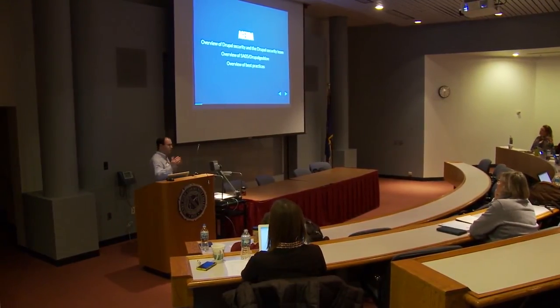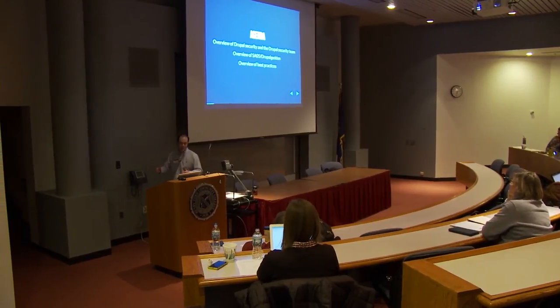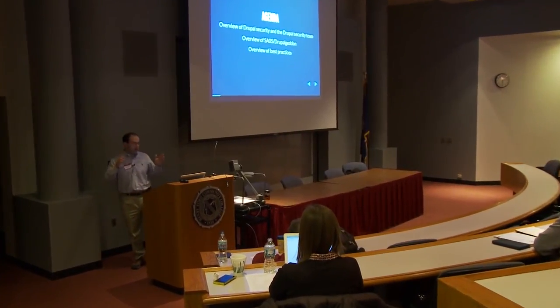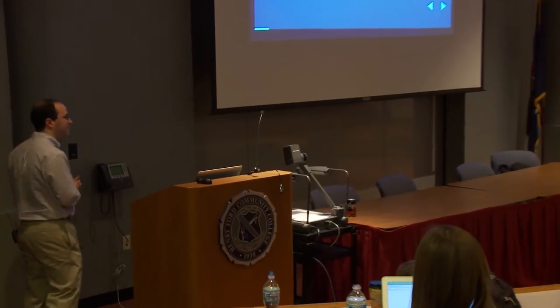We're going to go through an overview of what the Drupal security team is, what it does, and how it works. We'll then cover what the Drupal security team refers to as SA05, followed by a quick overview of best practices, and I'll make sure there's time for Q&A at the end.